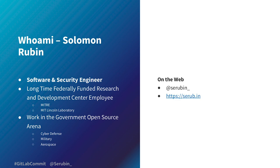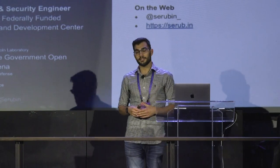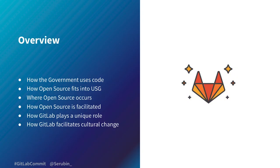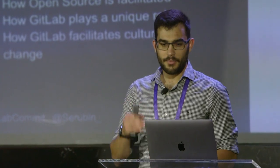I've worked in the government open source arena for more than six years, in areas like cyber defense, military research, and aerospace research. Today, as we've heard a lot about the open source government area — like with NASA earlier — I want to give you a larger overview of how and where the government uses open source, and how GitLab fits into that.